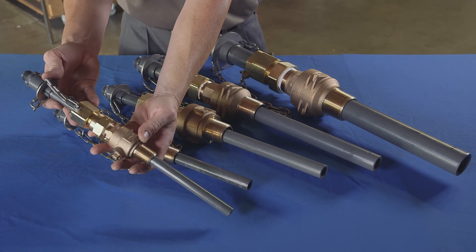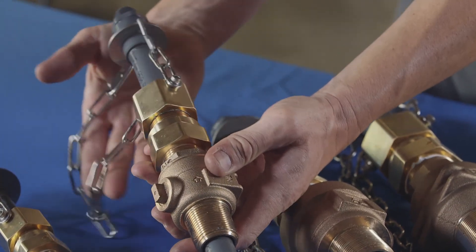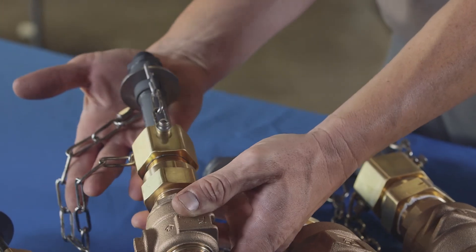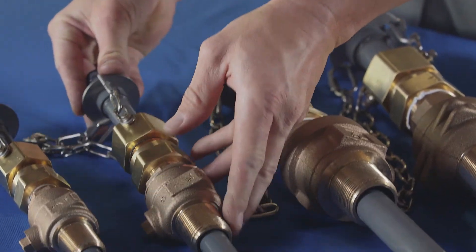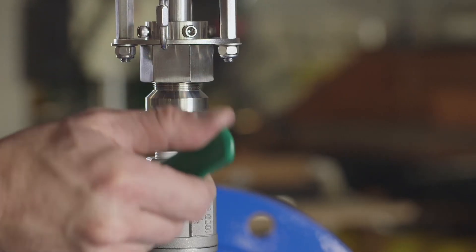This minimizes downtime when servicing solution tubes for scaling or tip fouling, common with many chemicals. The quill is retracted by the operator to a point where it is clear of the valve.